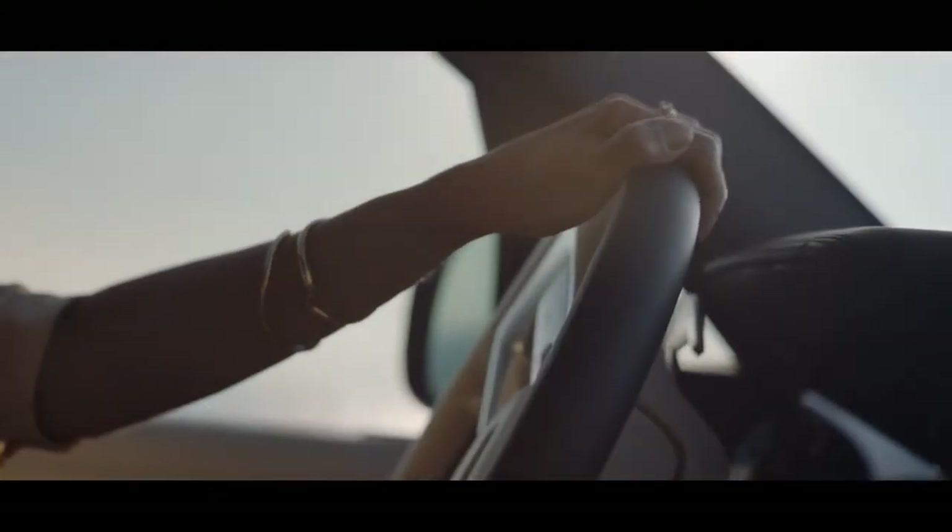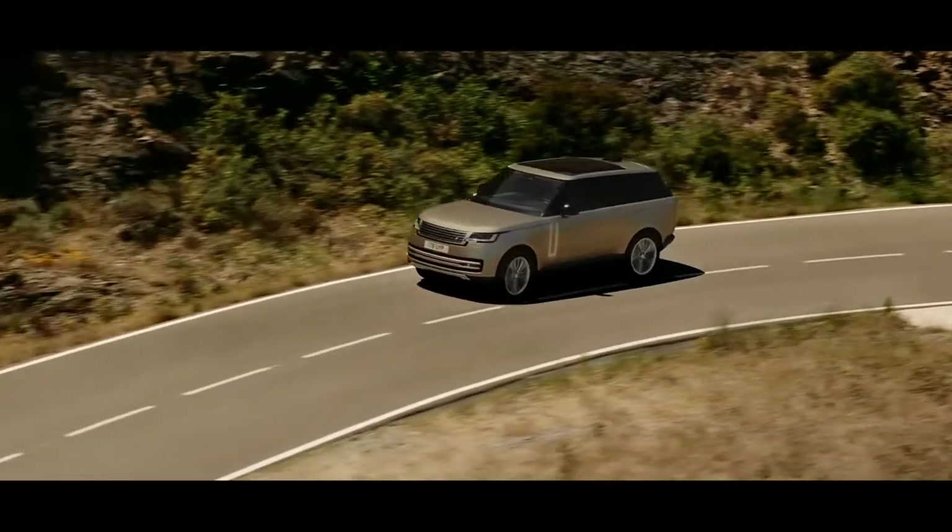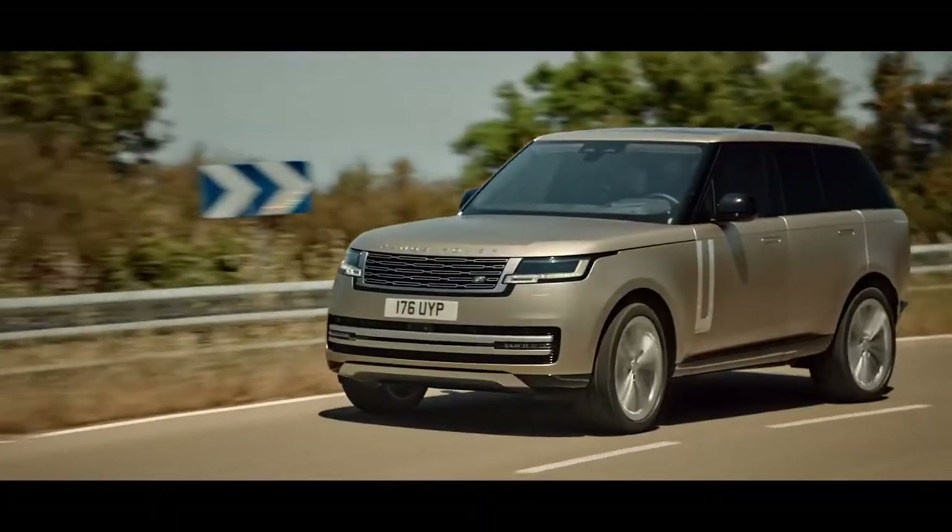A smooth and responsive eight-speed automatic gearbox with high and low range combines new levels of refinement with optimized efficiency.